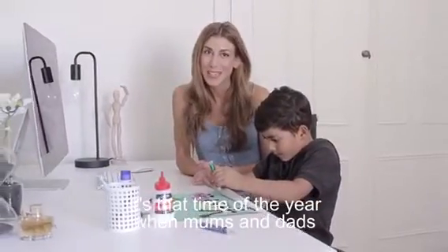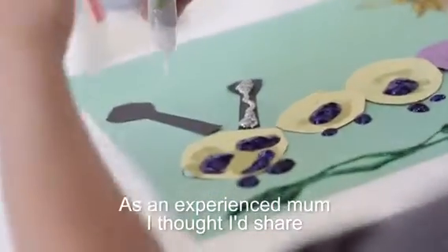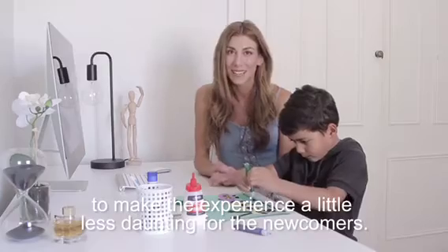It's that time of the year when mums and dads are preparing to send their kids back to school, or for some, to school for the very first time. As an experienced mum, I thought I'd share some of my tips and tricks with back to school shopping to make the experience a little less daunting for the newcomers.